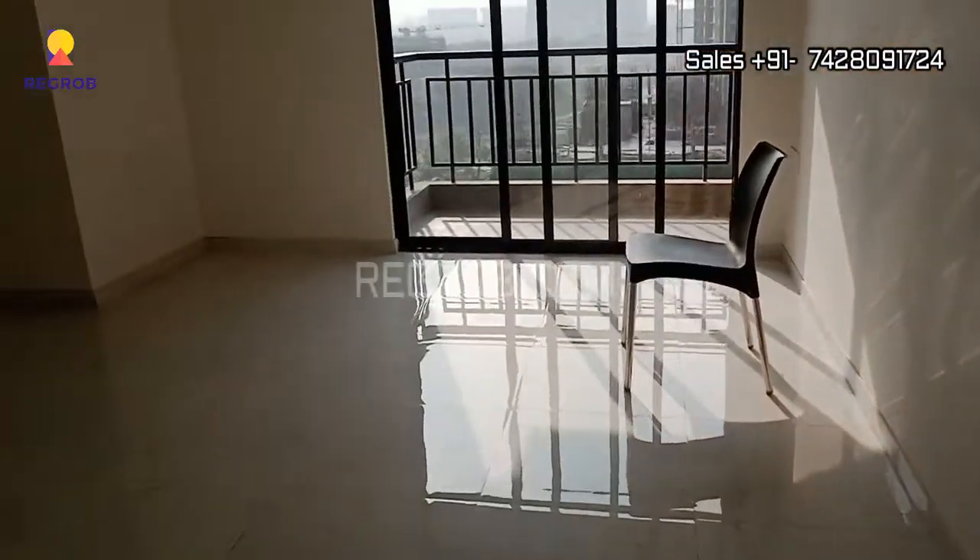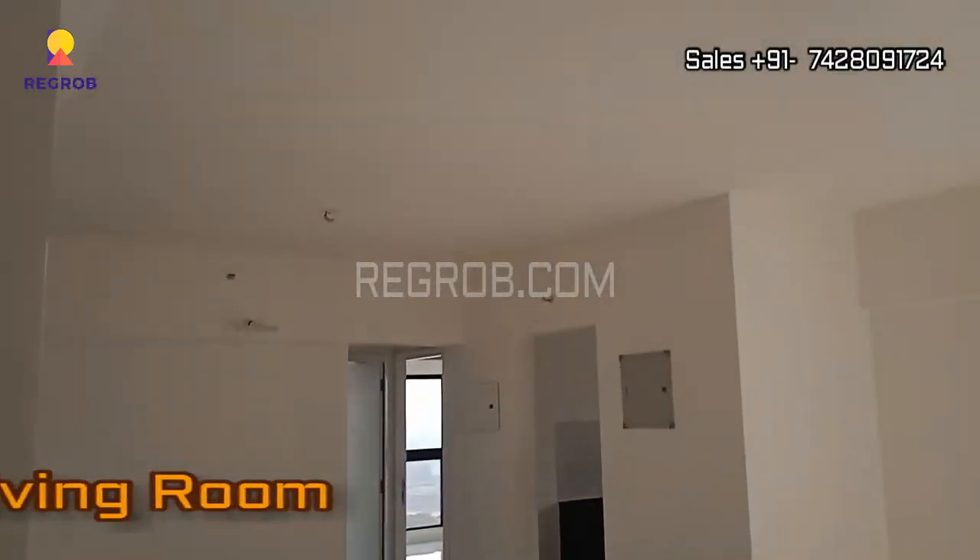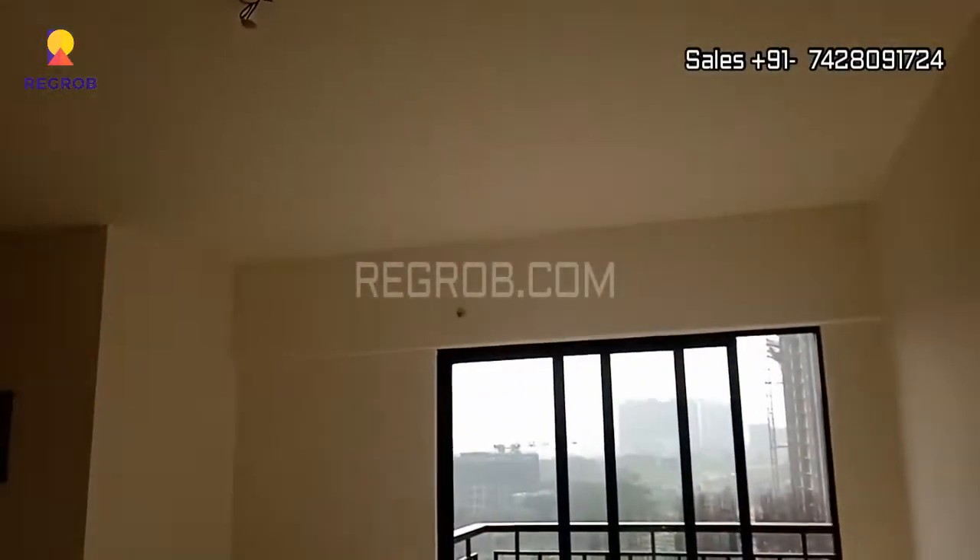And here in front you can see the living room, which is designed with an attached balcony.